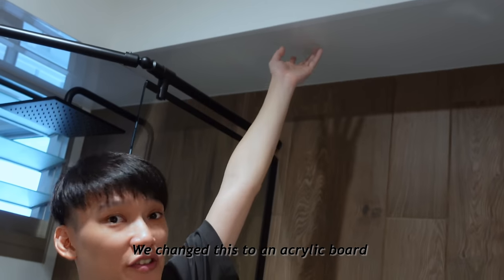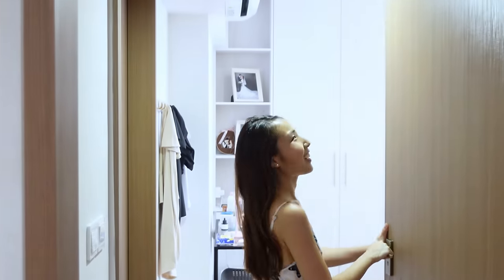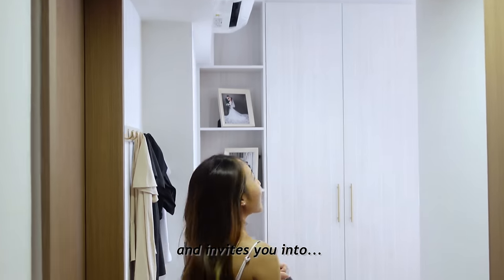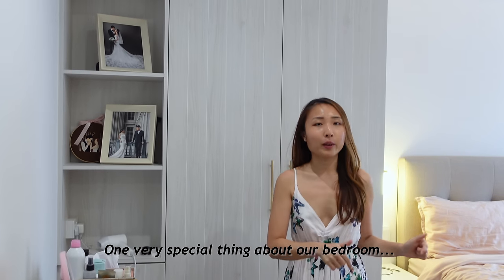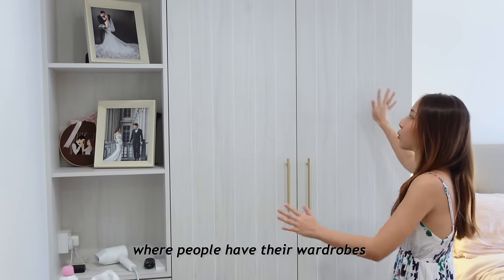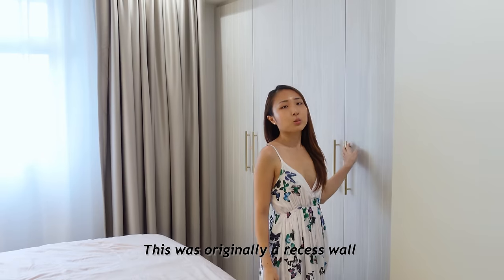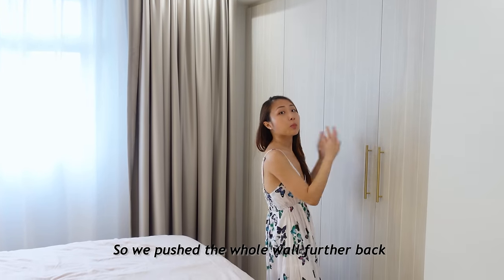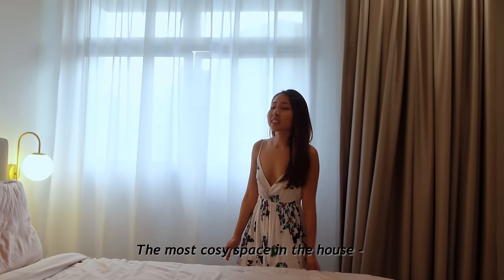We changed the light panel to an acrylic board to have some soft lighting. Our master bedroom — the first thing you will notice is this full ceiling here, which opens up and invites you into the cozy bedroom. One very special thing about our bedroom is that we have two wardrobes. We have one on the usual side and another one in front of the bed. This was originally a recessed wall but it wasn't deep enough to fit a wardrobe, so we pushed the whole wall further back.